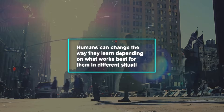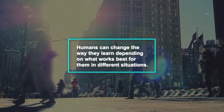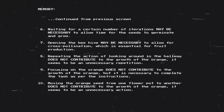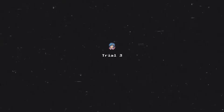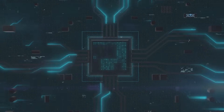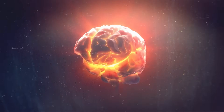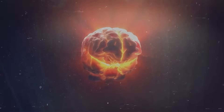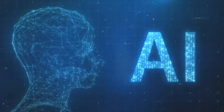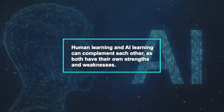Another key difference is that humans can change the way they learn depending on what works best for them in different situations — this kind of adaptability isn't found in CLIN's algorithm-based learning process, or in any AI learning process. Realizing these differences helps us appreciate what CLIN can do with data and information, but it also shows us the special value of human intelligence, particularly when it comes to understanding emotions and making moral decisions. This comparison underlines that human learning and AI learning can complement each other, as both have their own strengths and weaknesses.